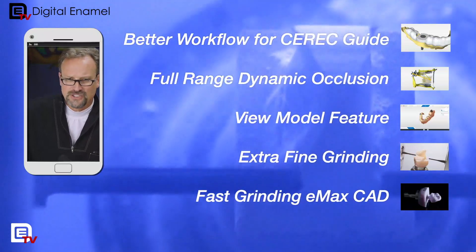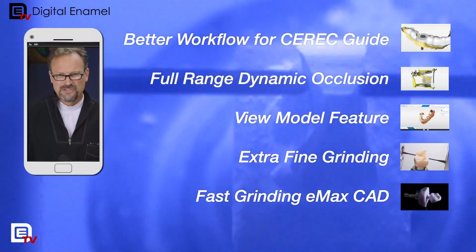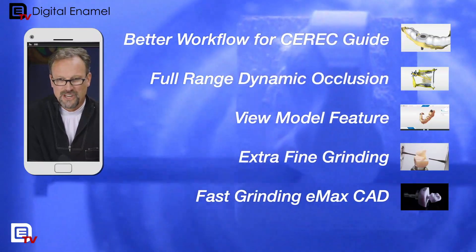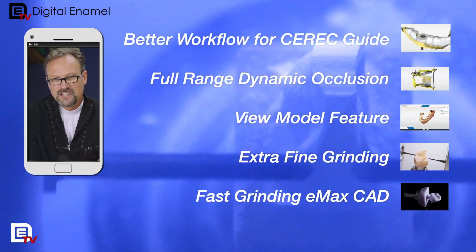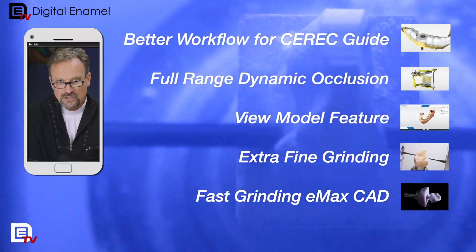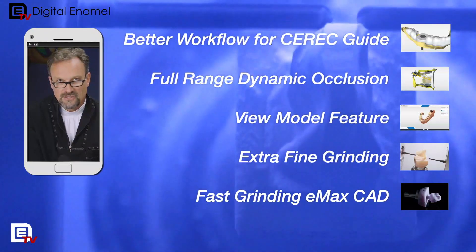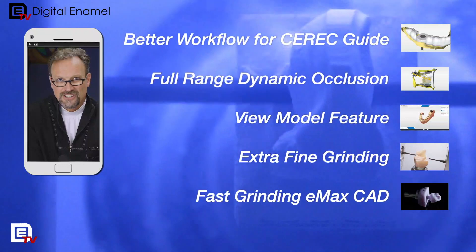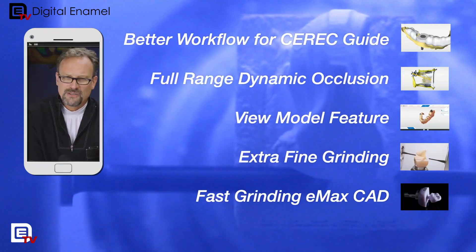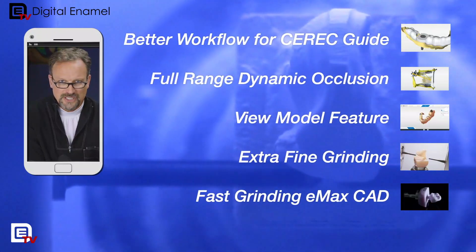As far as the features go, some of these are my passion and some aren't. One is the CEREC Guide — I don't do any surgery in my practice so it doesn't have an impact on me. But basically when you import the file, it'll show the proposal immediately. They've made the design of the guide a lot easier with their tools, and they've added cutout areas for the interproximal surfaces so you can see the adjacent teeth. It's also easier to design in smaller spaces now.